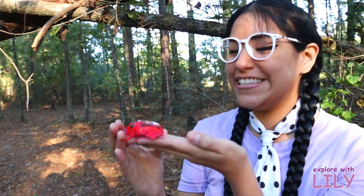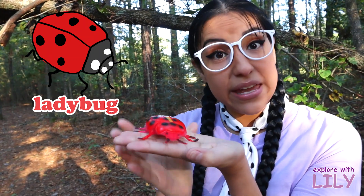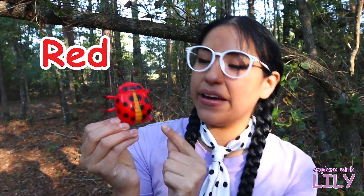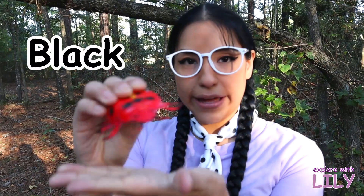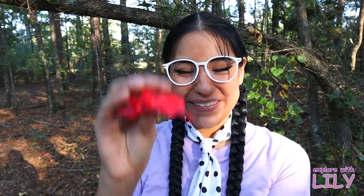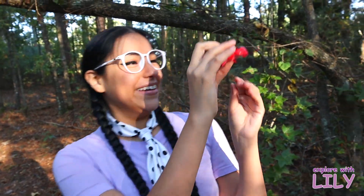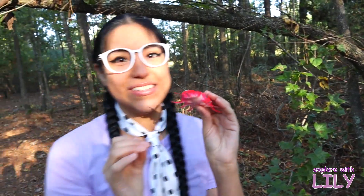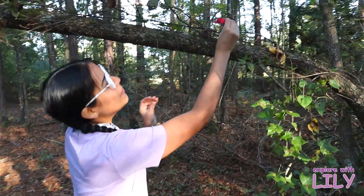This is a ladybug! And do you know what color this ladybug is? It is the color red with black spots! And ladybugs are actually not bugs — they are beetles! There are all different kinds of ladybugs as well. So let's put the little ladybug back up here.